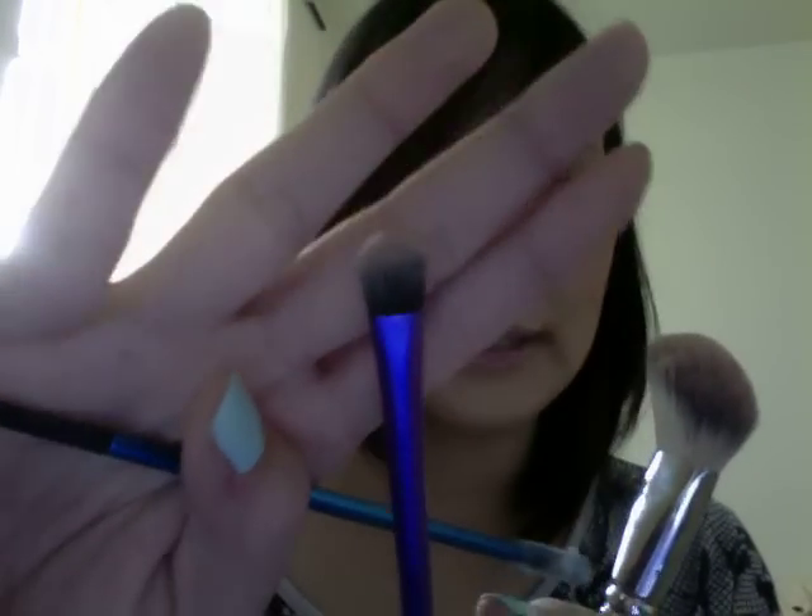I love this brush in particular — it applies eyeshadow really well, especially powder shadow. I haven't really used this much for cream shadow because I prefer to just use my fingers for cream shadows. But I absolutely love this brush. I definitely, definitely want to check more out from the Sephora range. Of course, here in Australia I don't have that liberty to check those out as frequently, but I definitely want to get my hands on more of these Sephora brushes.